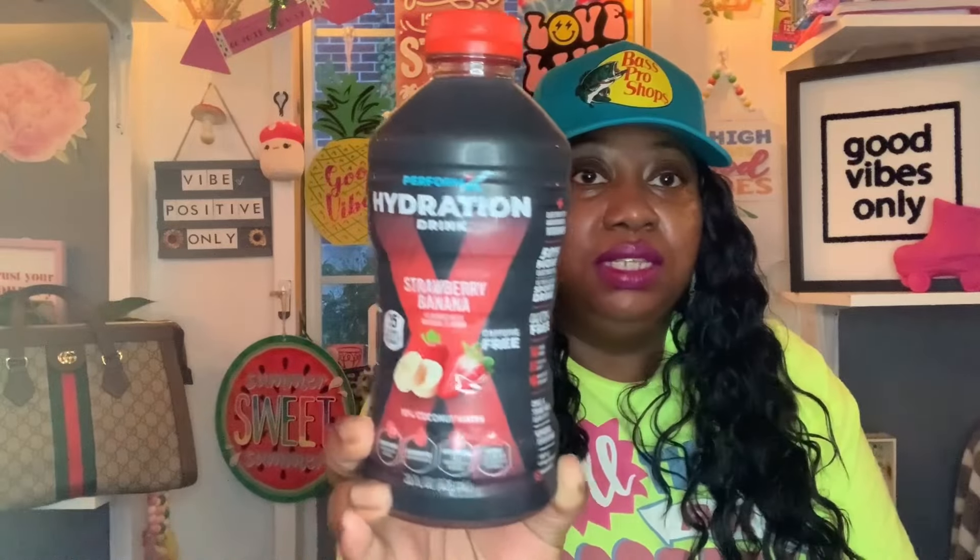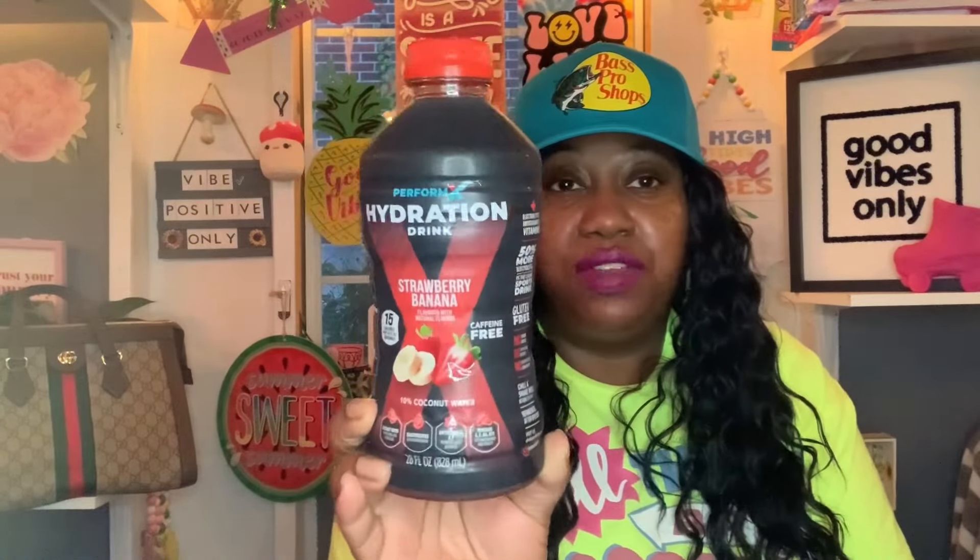They also had this Perform X Hydration Drink in strawberry banana flavor with natural flavors. It's caffeine free, contains 10% coconut water, 15 calories per 12 fluid ounces, electrolytes, antioxidants, vitamins A, E, B6 and B12, no sugar added, no artificial colors, and no high fructose corn syrup. Refrigerate after opening. I just got one — they had two or three different flavors — enough for both of my boys to try it.